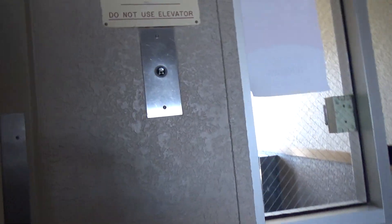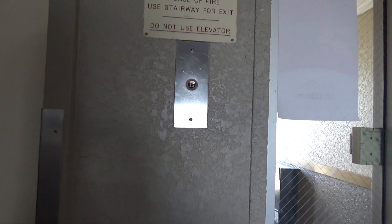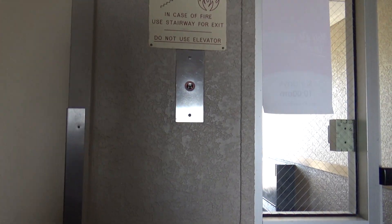All righty guys, this is the elevator here at the Baymont Inn and Suites — here at the main of the car. We have an old Dover.